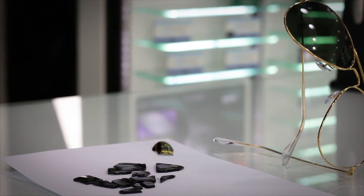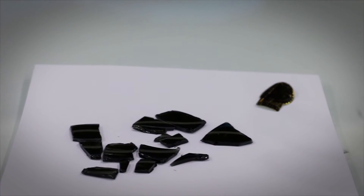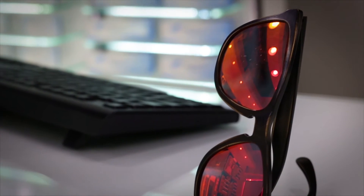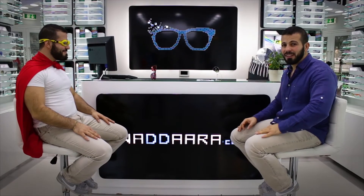On my right here we have the Ray-Ban Aviator, and as you can see one of the lenses is completely shattered. If you look to the left, you see the Oakley Frogskin — it doesn't even have a single scratch. Well, I'm exaggerating: it has some scratches, but not even a single crack on it.